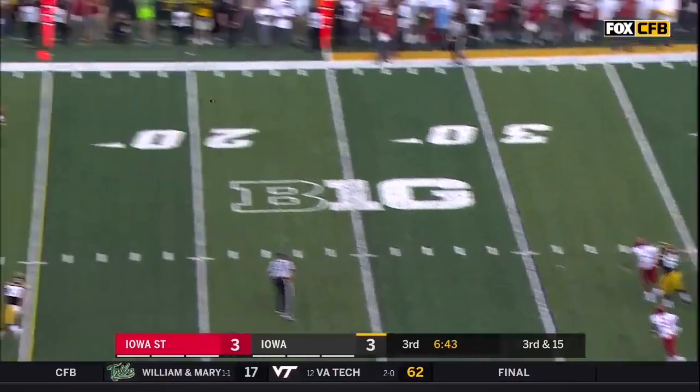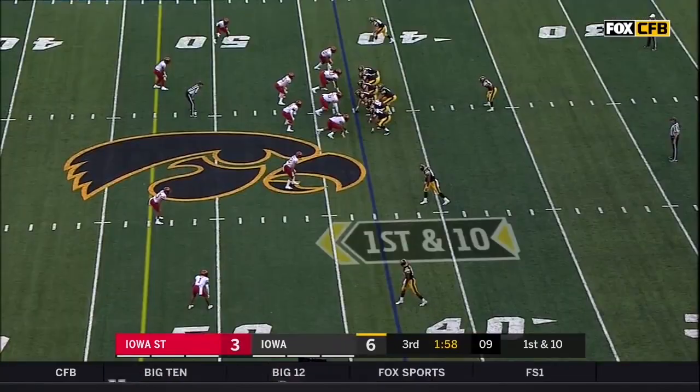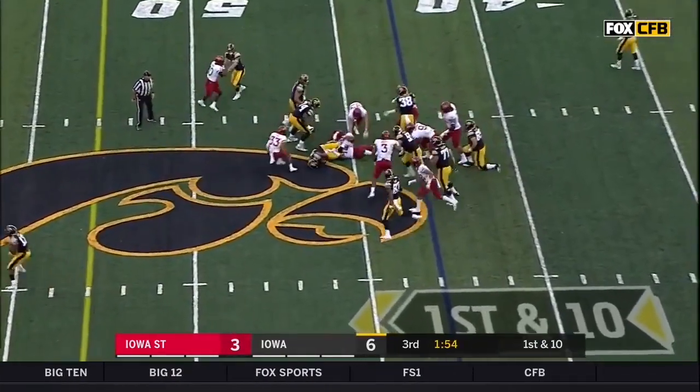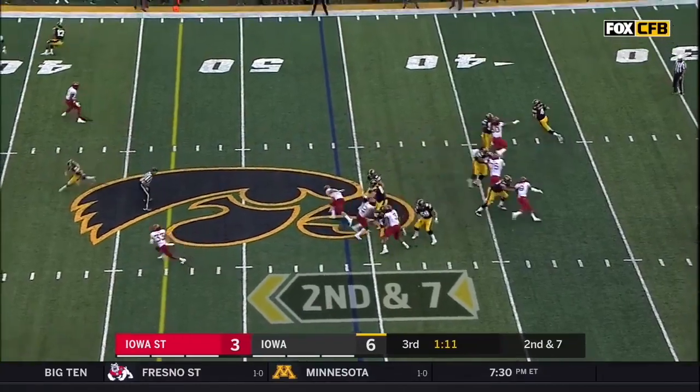A little help for protection's sake — that pass is almost picked off. After the turnover on downs, Young forges ahead. Fant in motion. No contain, Stanley with plenty of time.